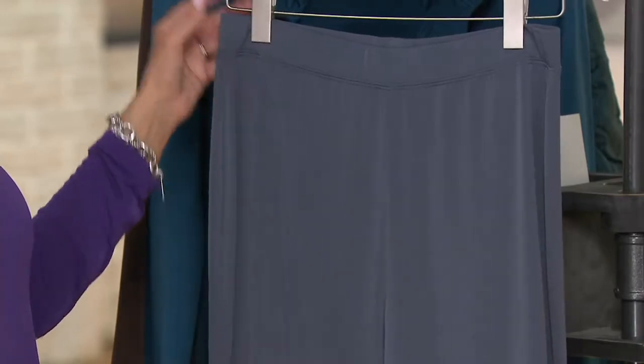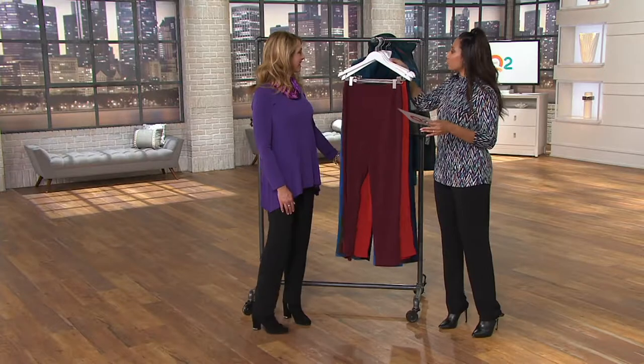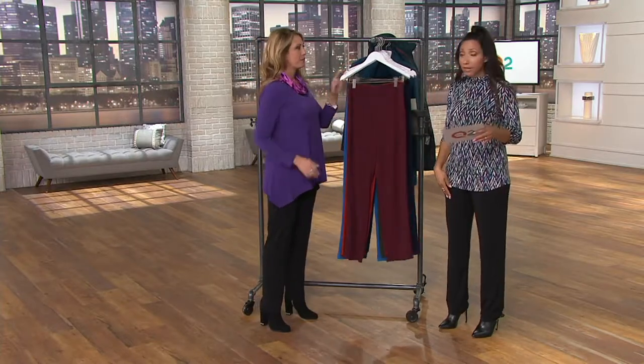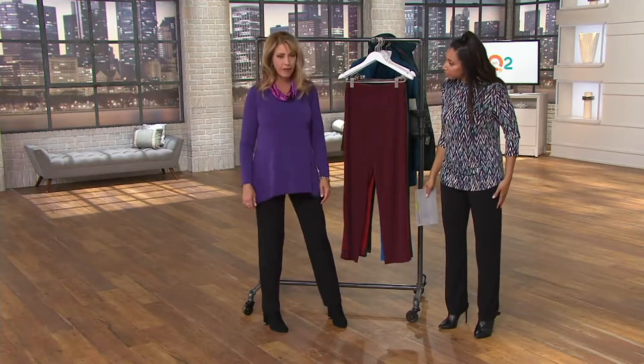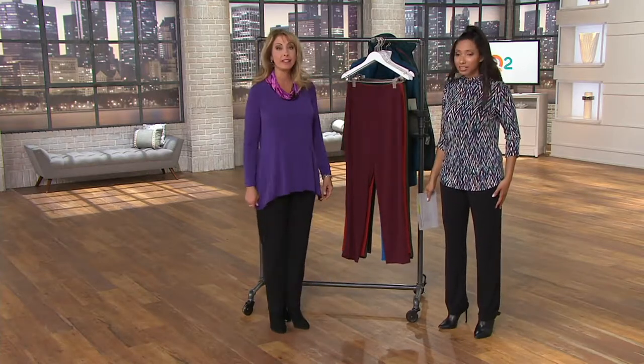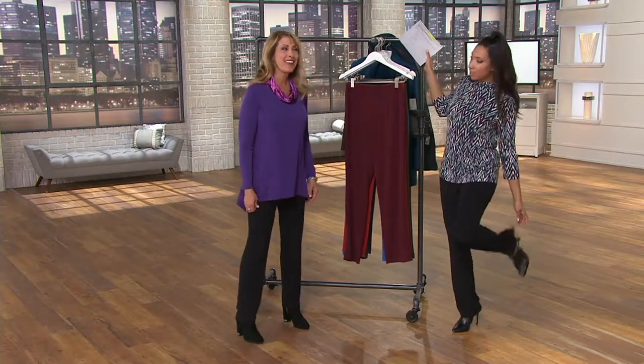Choice of inseam, choice of color, and then you have choice of size — double extra small through 3X. I'm in the regular, size small. And I am in extra small, and I'm 5'7" — this is my normal size. As of Friday, I own these pants because they're that good.